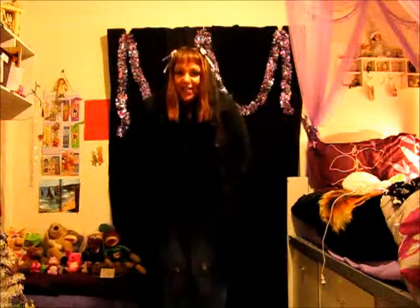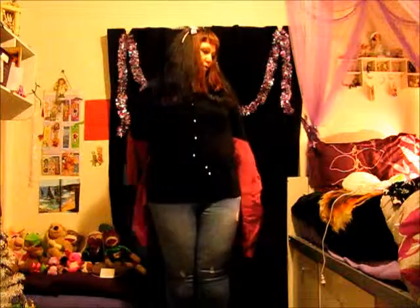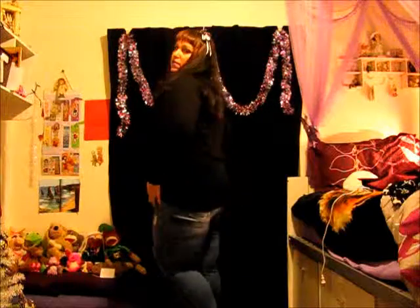I'll take those off, and then I just have my favorite little black sweater with my Legally Insane patch and just a black shirt underneath, and jeans as you can see.